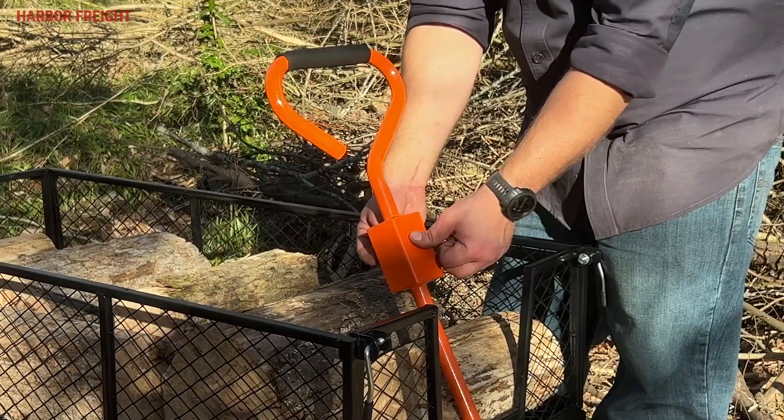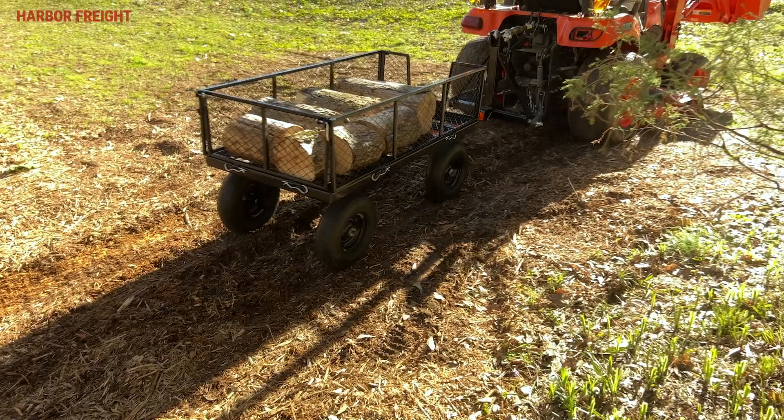Best of all, this cart has a 2-in-1 handle that can be used to pull by hand, or can be removed to attach the cart to a lawn tractor or ATV for towing.